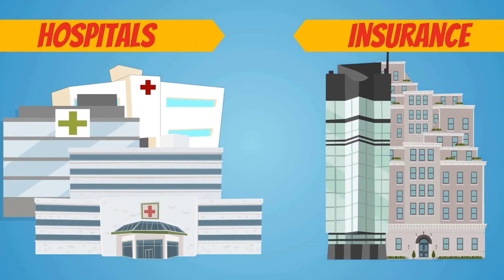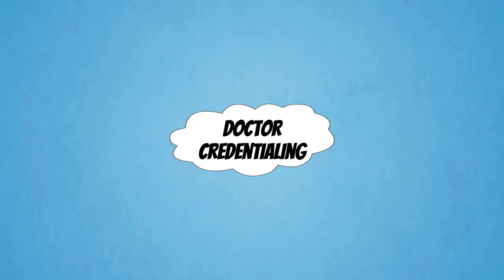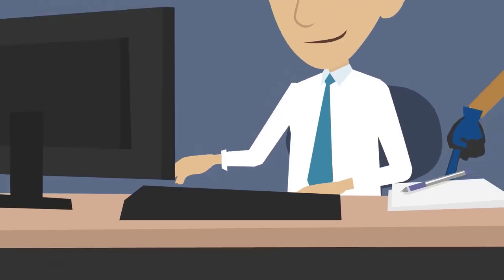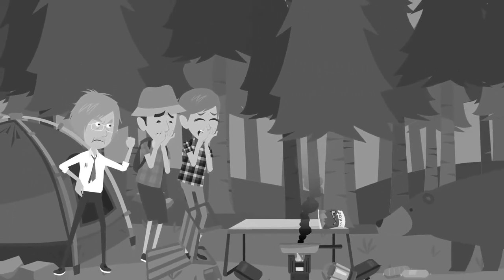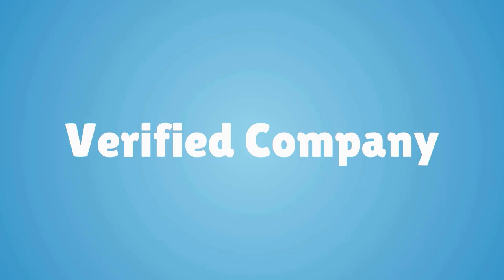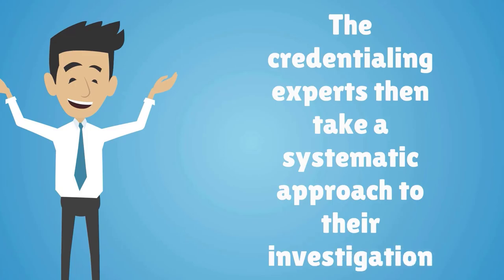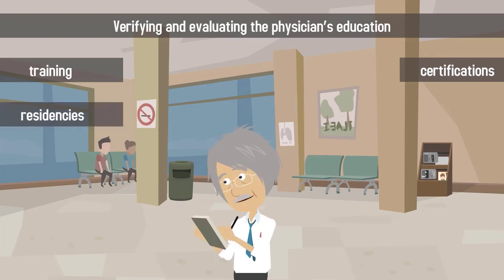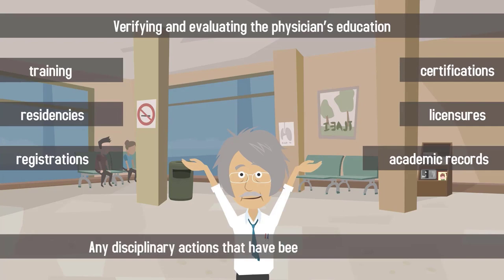When hospitals and insurance companies want to work with a physician, they must engage in a process known as doctor credentialing. Doctor credentialing helps hospitals and insurance companies choose the best doctors to work with. During the credentialing process, experienced investigators dig deep into the physician's history. The credentialing experts take a systematic approach, verifying and evaluating the physician's education, training, certifications, residencies, licensures, registrations, academic records, and any disciplinary actions taken against them.